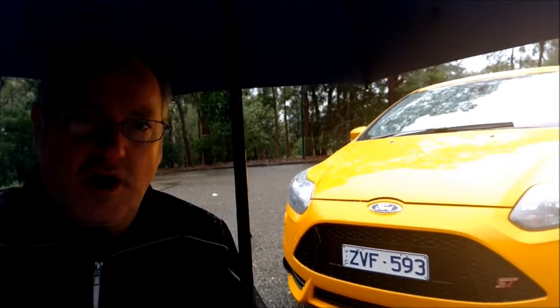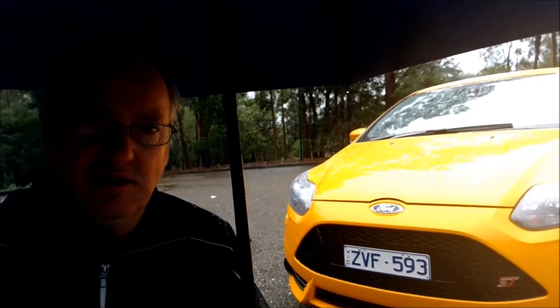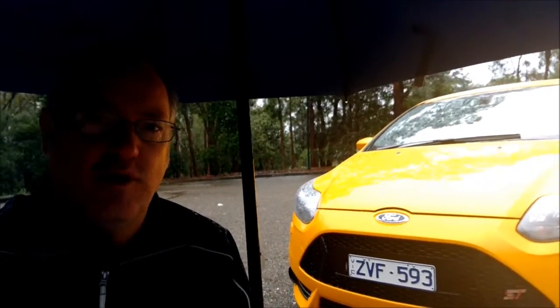Hello and welcome to a slightly soggy Awheelthing TV. I'm Dave Canole. This week we are checking out the Ford Focus ST.